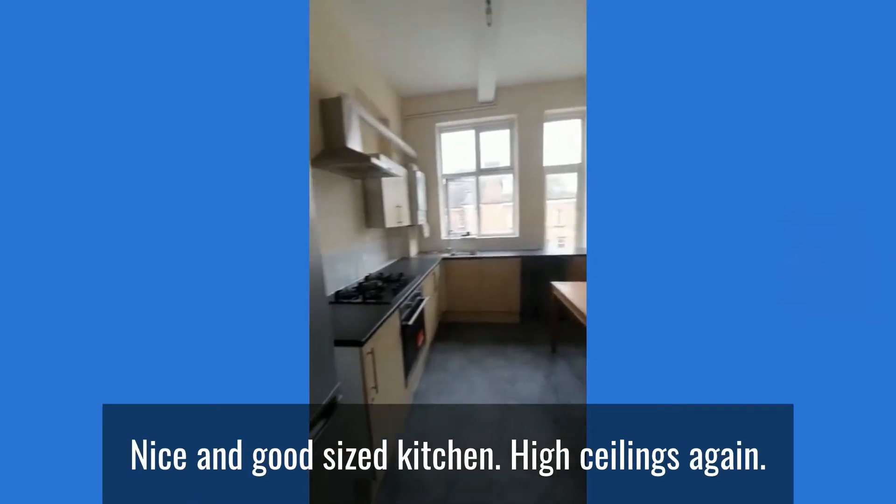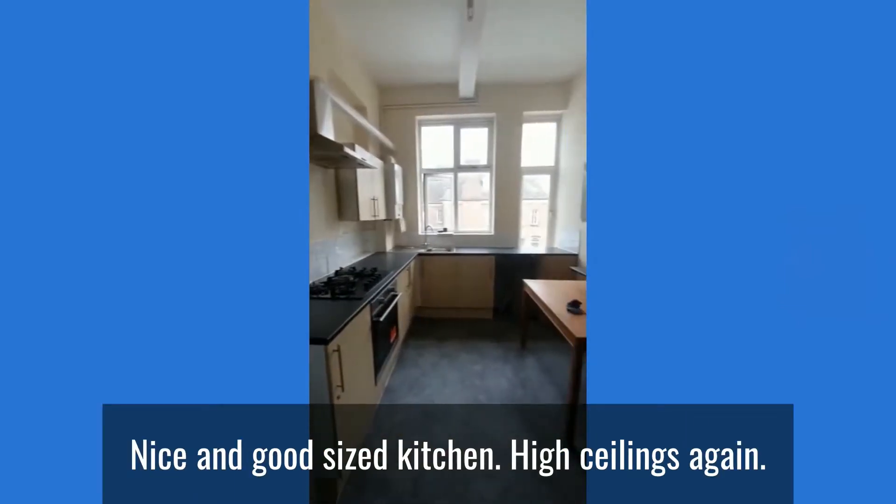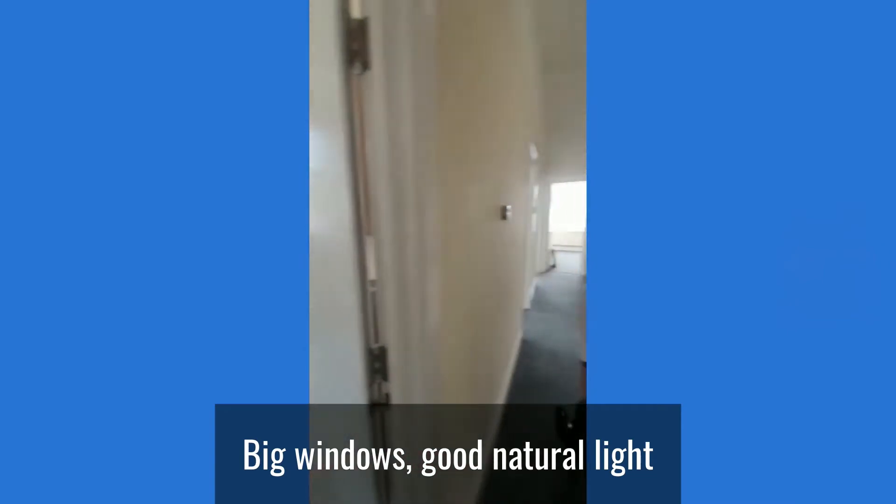Straight through to the kitchen — a nice open-sized kitchen with high ceilings, big windows, and good natural light.